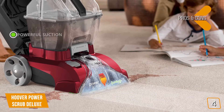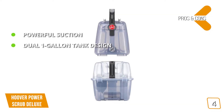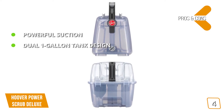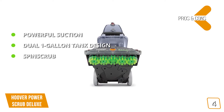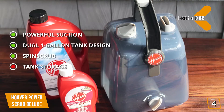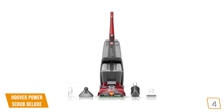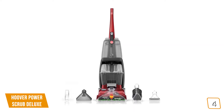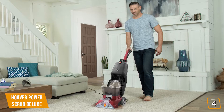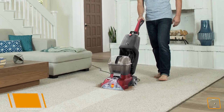Pros: Powerful suction — one of the best-in-class, delivering equal, powerful suction to fight stains and dirt. Dual 1-gallon tank design with two separate tanks for clean and dirty water, easily removed and replaced. Spin Scrub with 360-degree rotating brushes that dig deep into carpet fibers. Cons: 1-gallon tanks are generous for smaller houses but not well-suited to larger ones. Priced at $100, the Hoover Power Scrub Deluxe is best for average-sized homes needing quality cleaning power, with exceptional features to tackle challenging stains while keeping carpets pristine.